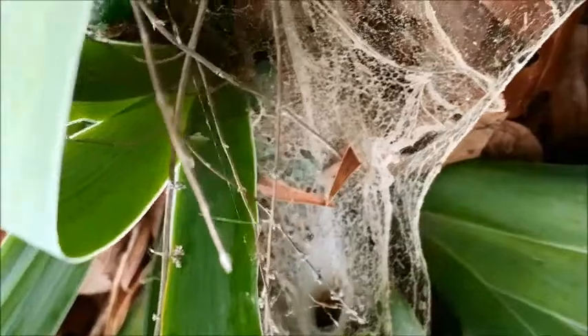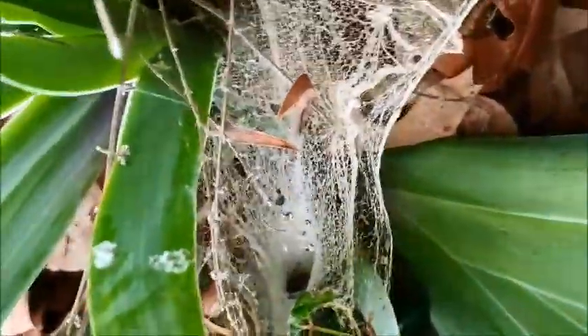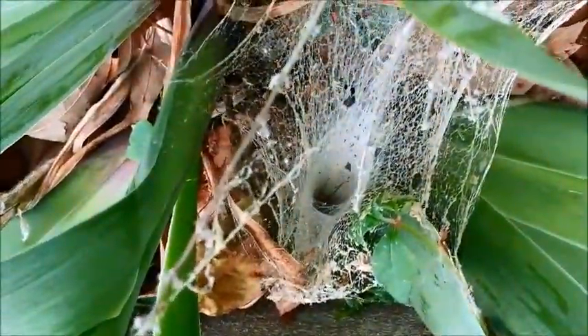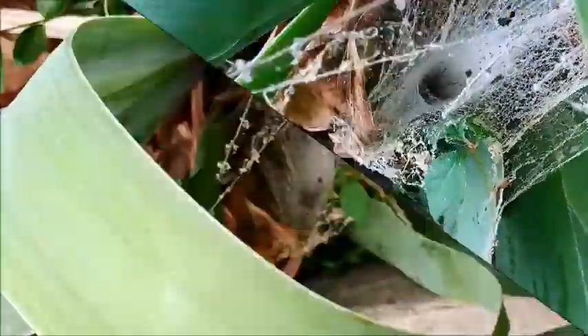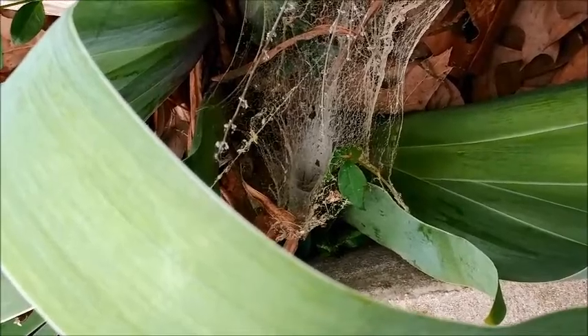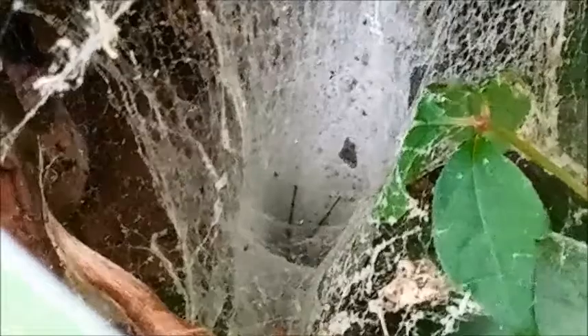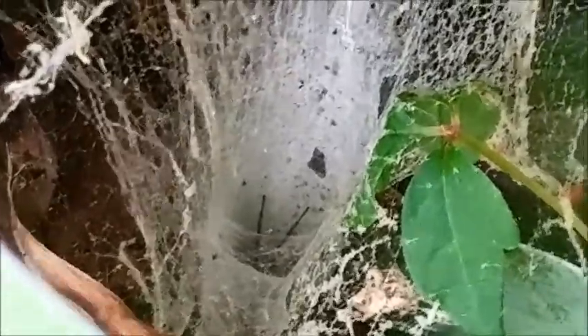She's got a nice little thing going here. Enter the dragon. Cute little funnel spider — little, good, cute, cool.